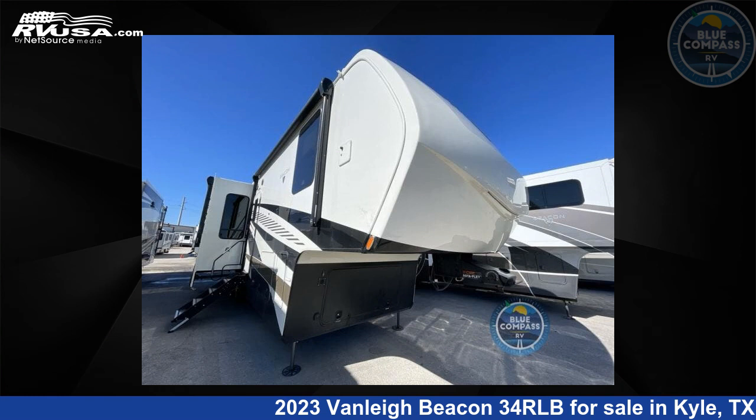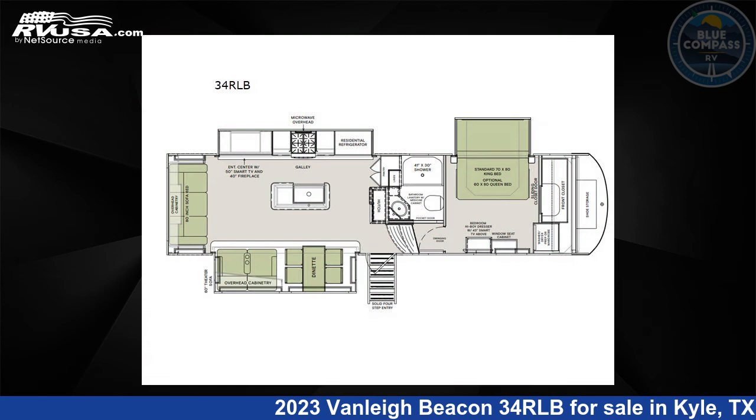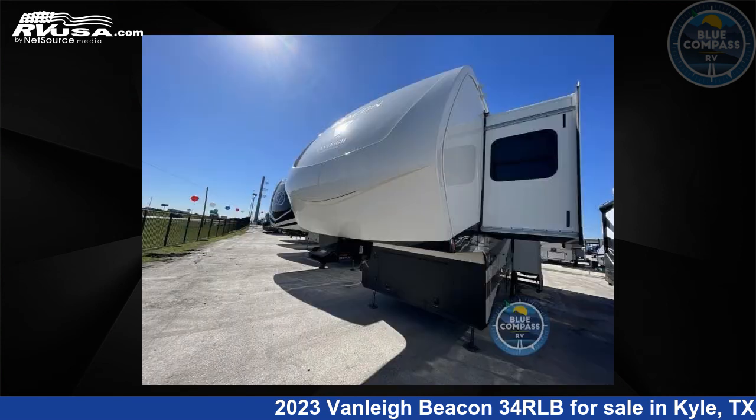This 2023 Vanley Beacon 3-4 RLB is a 5th-wheel RV. It is located in Kyle, Texas, 78640 and is offered for sale by Blue Compass RV, Austin, Texas.